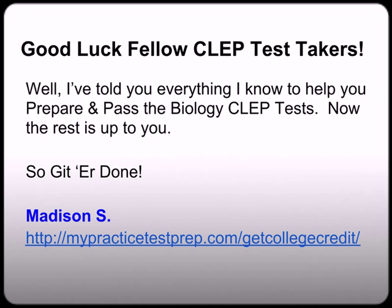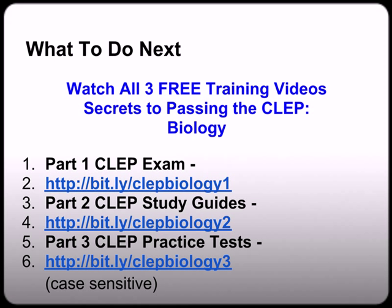My name is Madison S with MyPracticeTestClub.com. What to do next — if you haven't done so already, please be sure to watch all three free training videos, Secrets to Passing the Biology CLEP Exam. You can find any one of those videos at bit.ly/CLEPBiology one, two, or three — remember that is case sensitive, so please be sure to use all lower case. In part one we cover what is the CLEP exam. Part two covers where to find the best biology CLEP study guide. And in part three we cover where to find the best biology CLEP practice test. Watch all three to get the most benefit to help you pass the biology CLEP exam guaranteed.